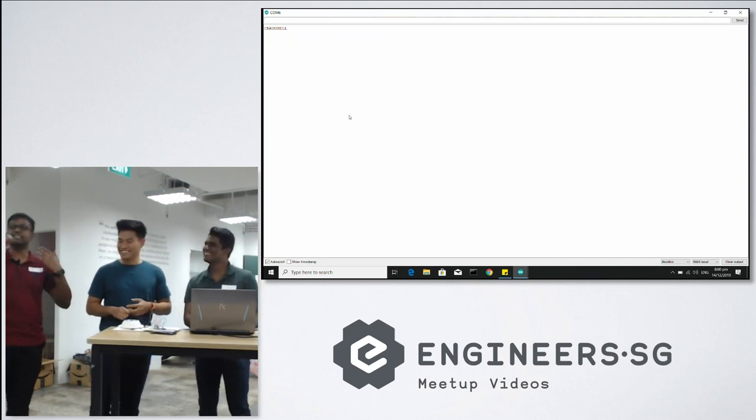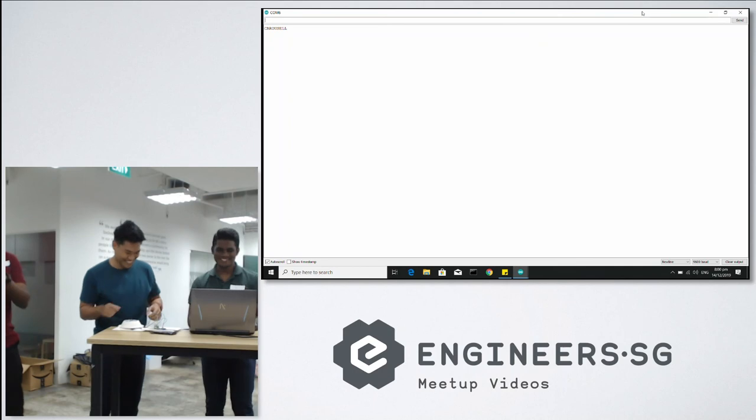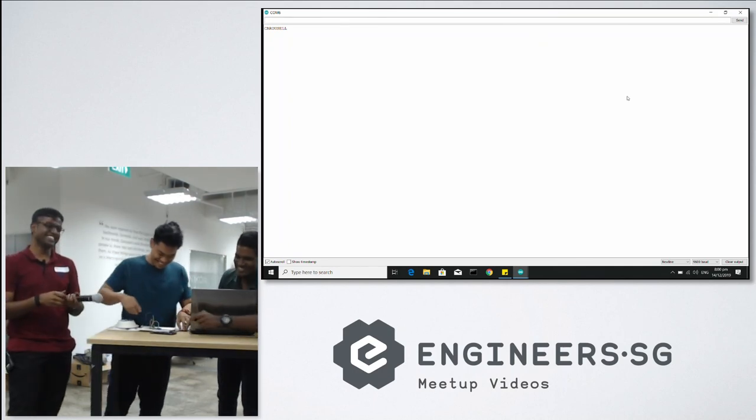Okay, we've come to the end of the presentation. Thank you very much.